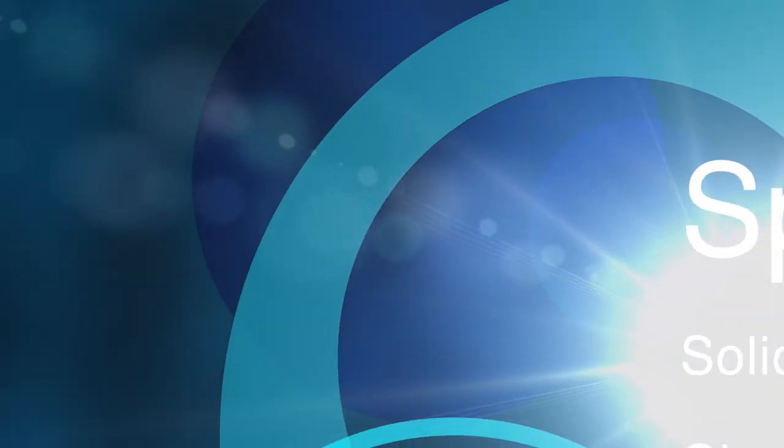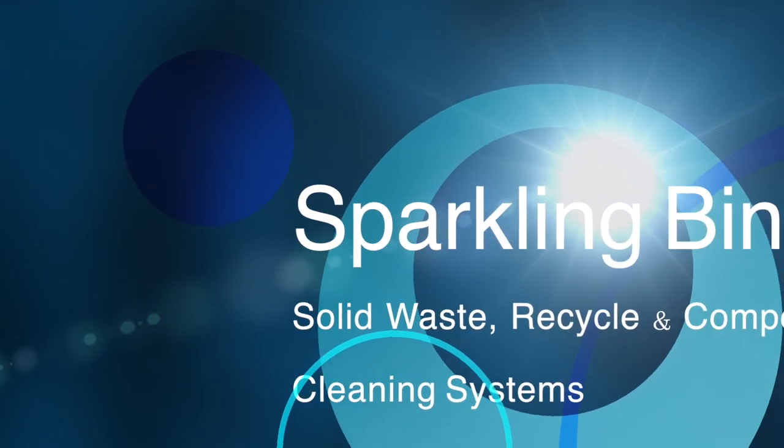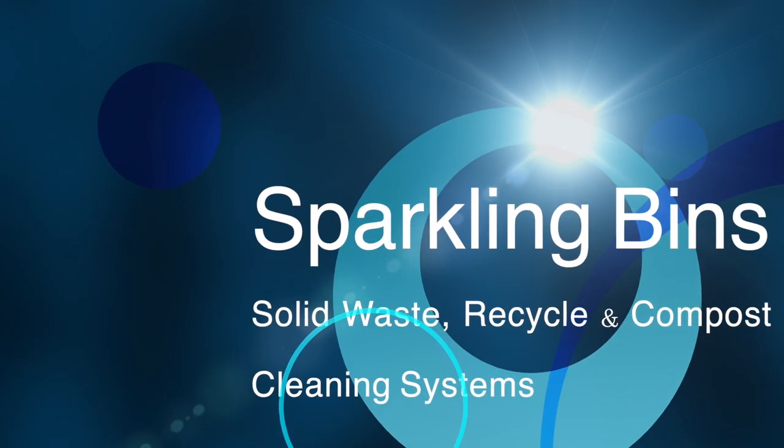Hi, John Conway from Sparkling Benz. Thanks once again for tuning in and watching one of our updates. The following is yet another great success story, one of many I'll be posting and sharing over the next couple of weeks.